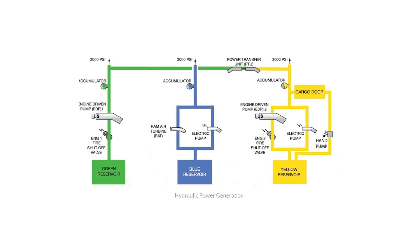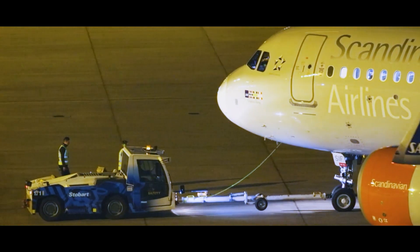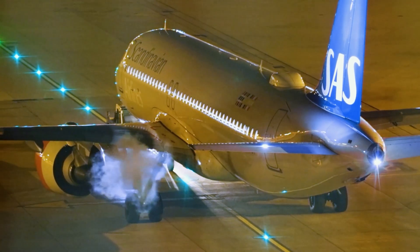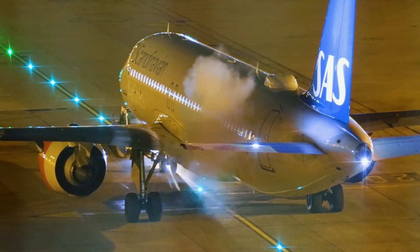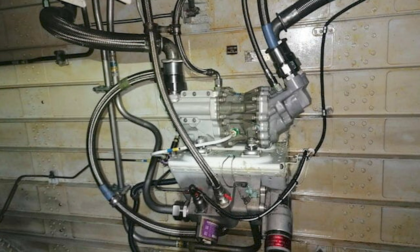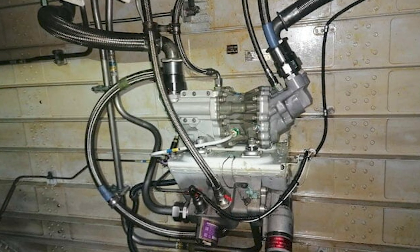It's a pump powered by the green or the yellow hydraulic systems to power one of the other systems. It can't transfer the fluid, but it will give you pressure to run the hydraulic systems. The PTU is inhibited on the first engine start and then does a self-test on the second start — and that's the noise you're hearing.